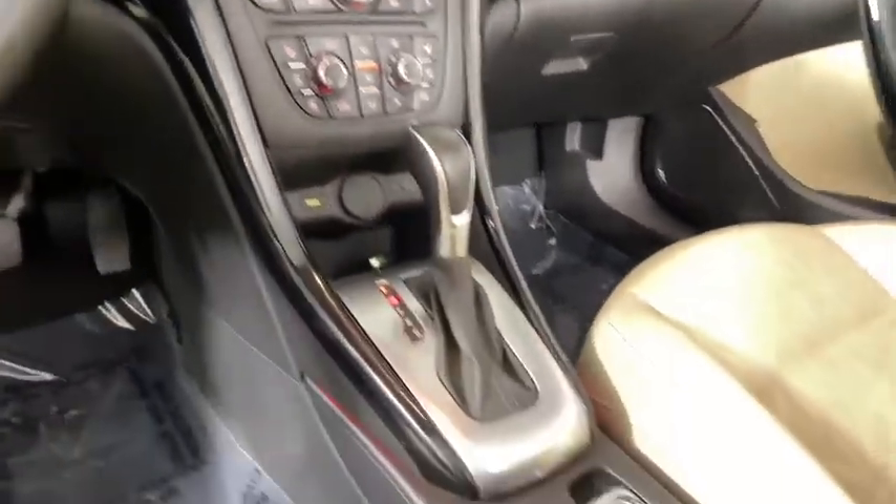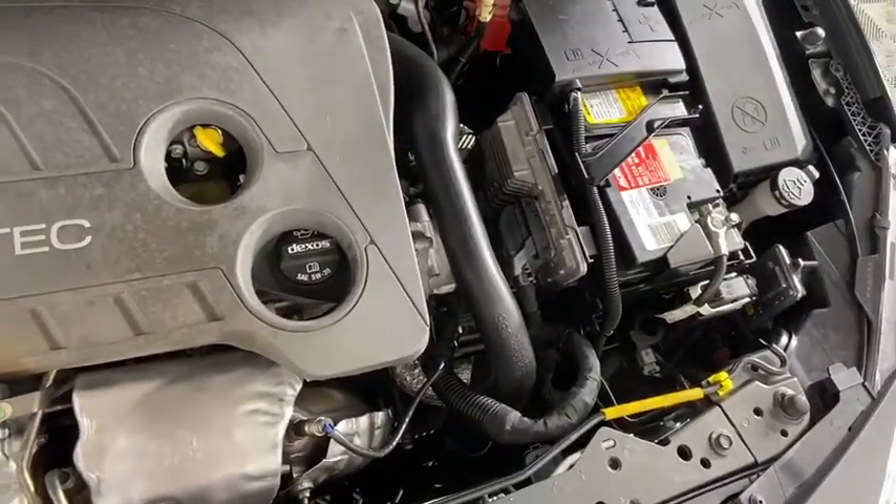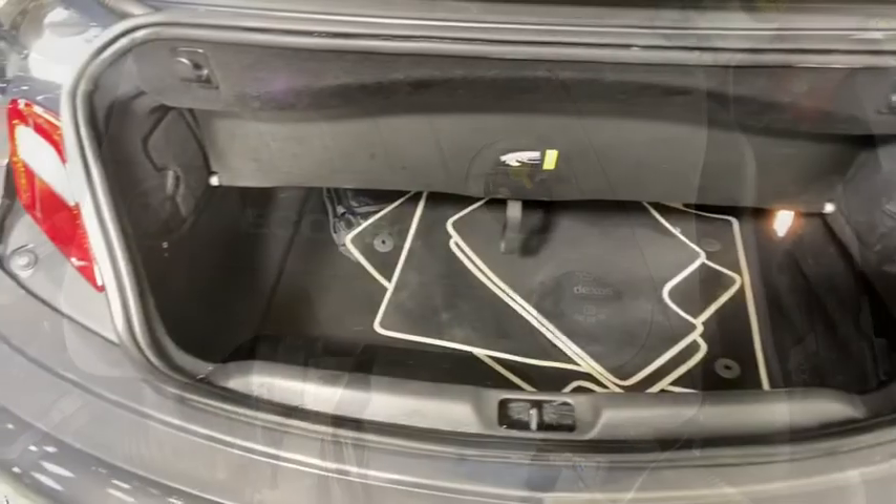CD player, fog lights, brake assist, remote keyless entry. A vehicle like this doesn't come along every day. Come in and get it before someone else does.